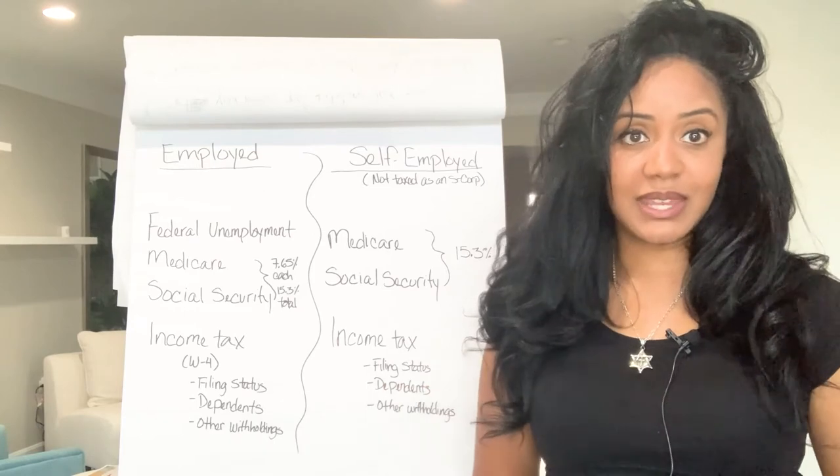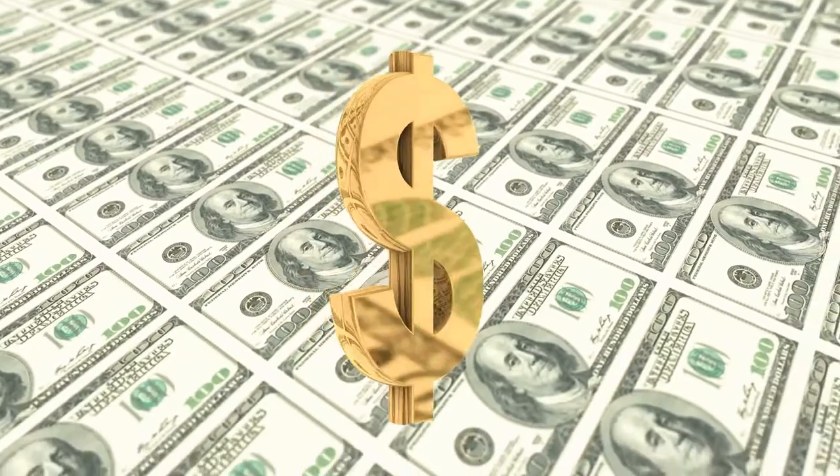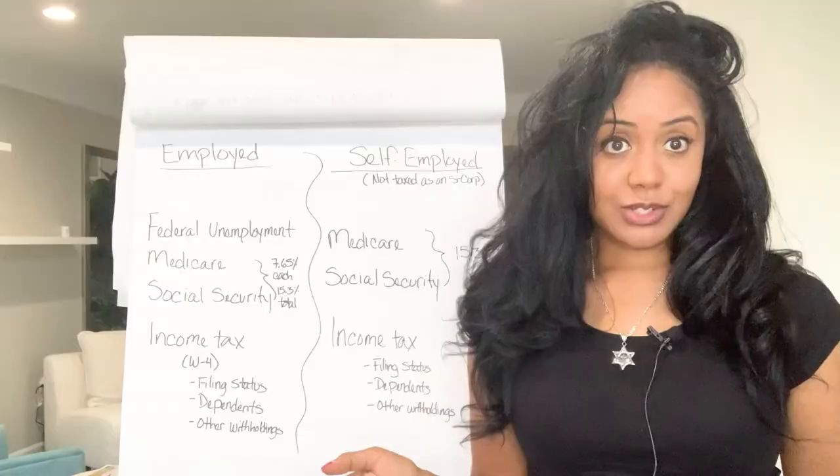I was in that industry — the hair industry, the beauty industry. It's a lot of money, it's a lot of cash, and I'm just going to leave it at that.